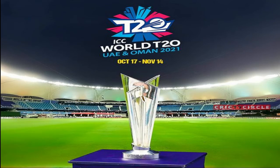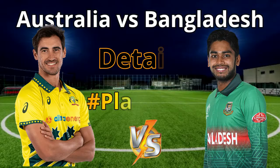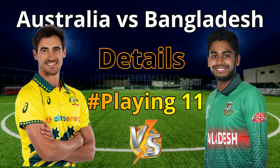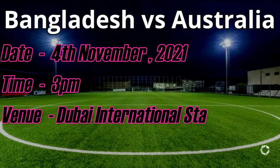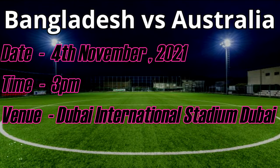ICC T20 World Cup 2021, Match No. 34, Australia vs Bangladesh. Details and both team playing eleven. Date: 4th November 2021, Time: 3 p.m. Venue: Dubai International Stadium, Dubai.